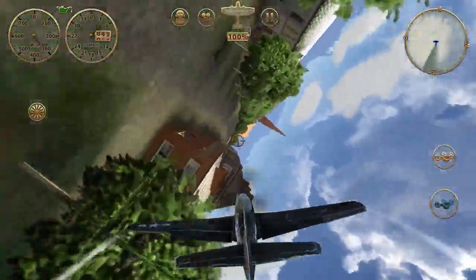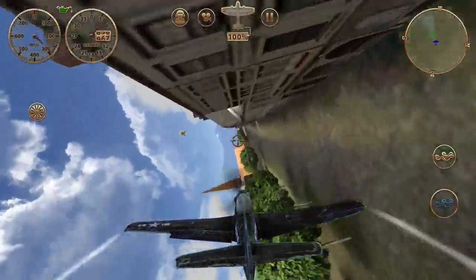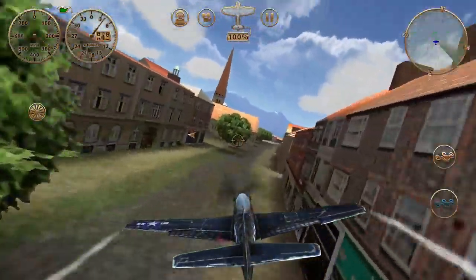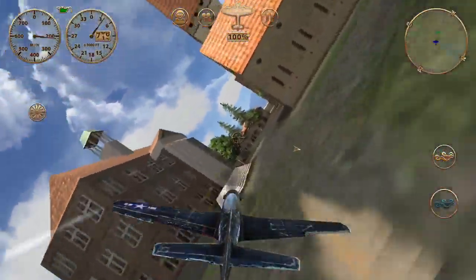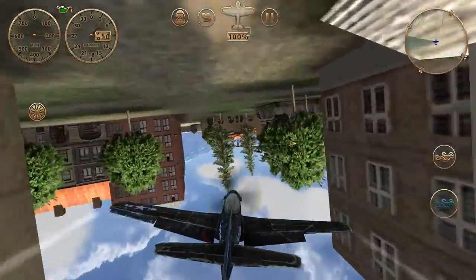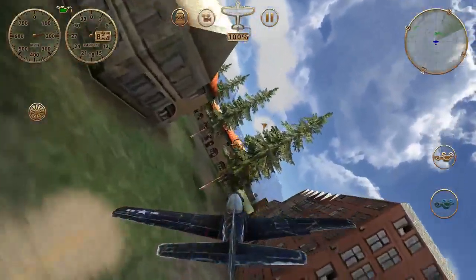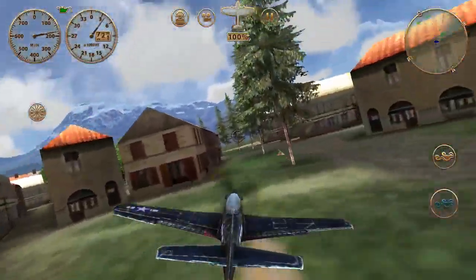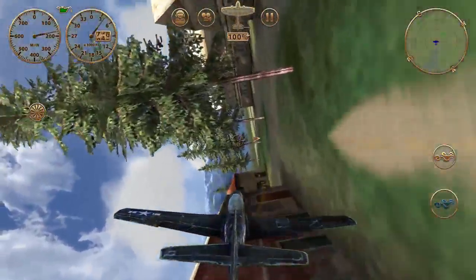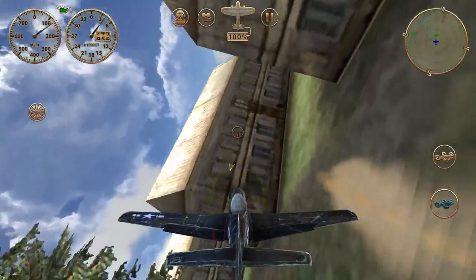Coming in again down the main street at pretty high speed, then you've got to slow things up a little bit to make the transitions. You can fly through the branches of trees, but if you hit the trunk you'll crash — so that's just a heads up.